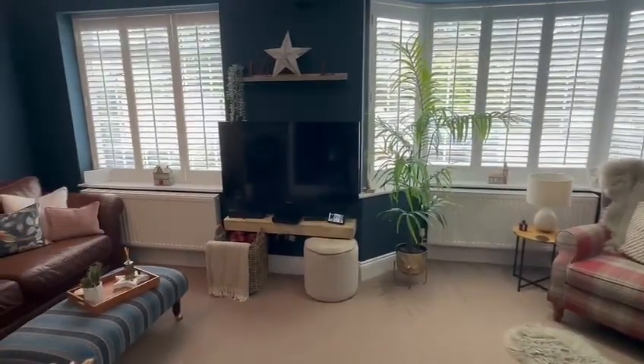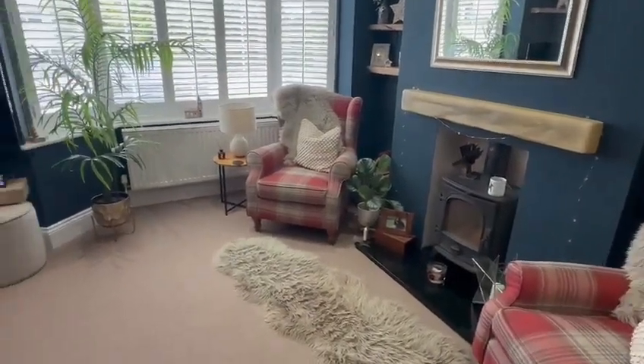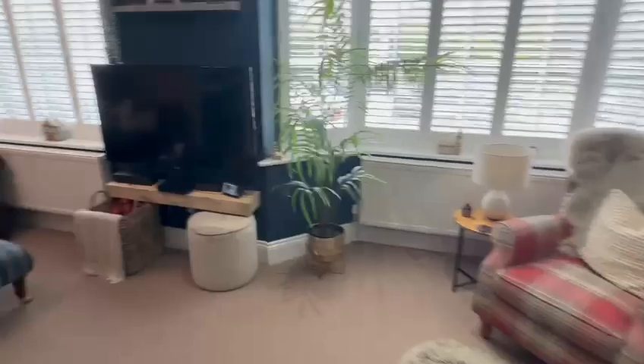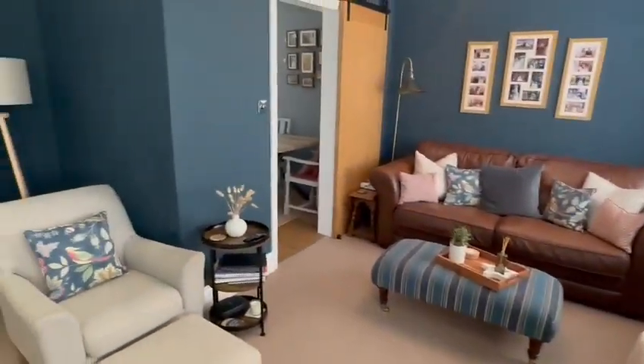You've got those shutter style blinds and the feature fireplace with the wood burning stove. And then from the lounge you have access into the kitchen diner.